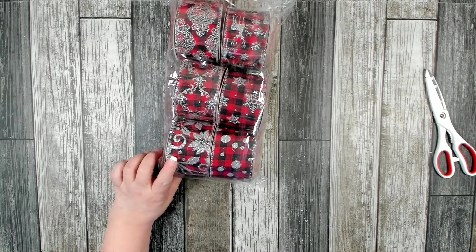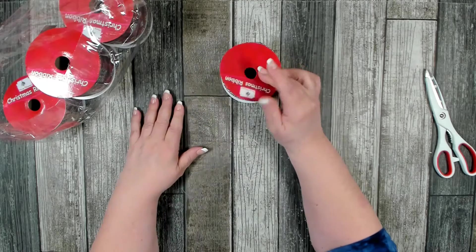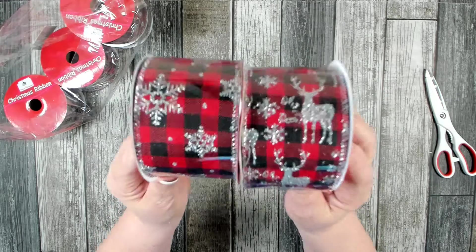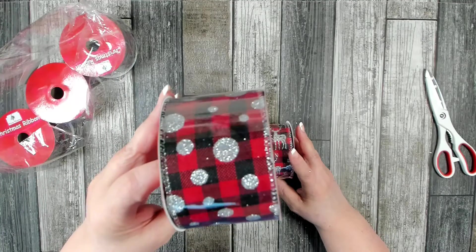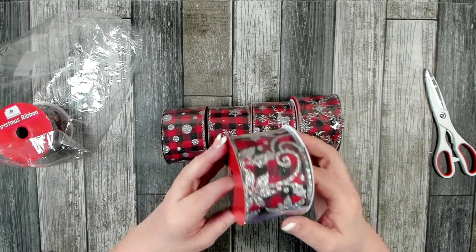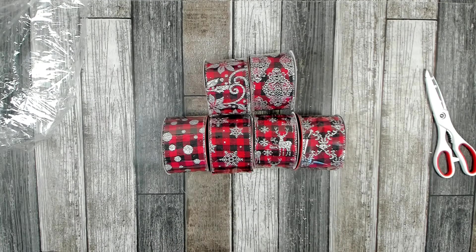And look at that — six rolls of this big beautiful ribbon! This is three-inch ribbon. Each one is decorated a little differently — they all have a red and black buffalo check in the back with a silver design over them. Some have polka dots, some have really beautiful designs. All of these would go really pretty with the silver ribbon I just showed you as an accent. I couldn't pass it up for $4 — all that ribbon!